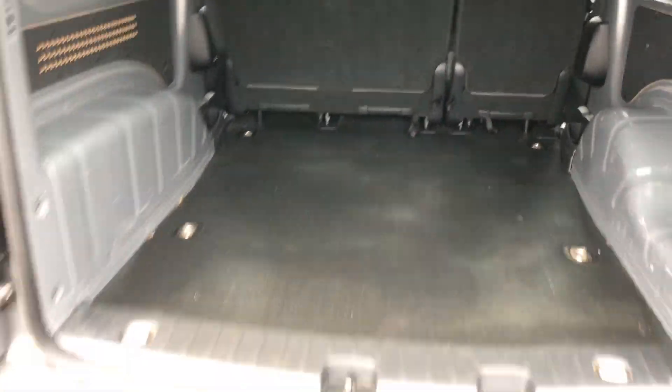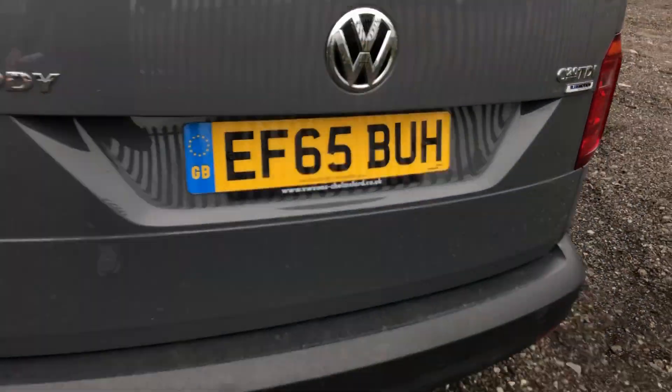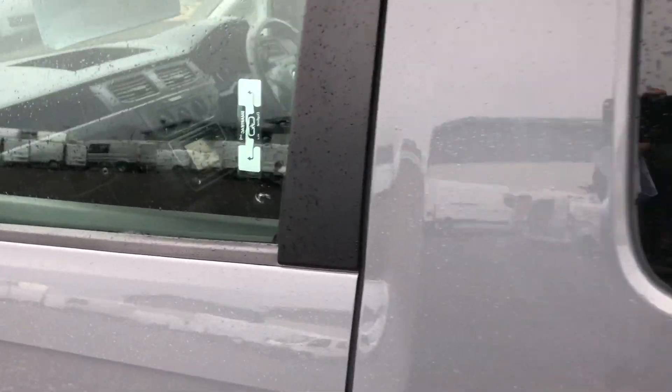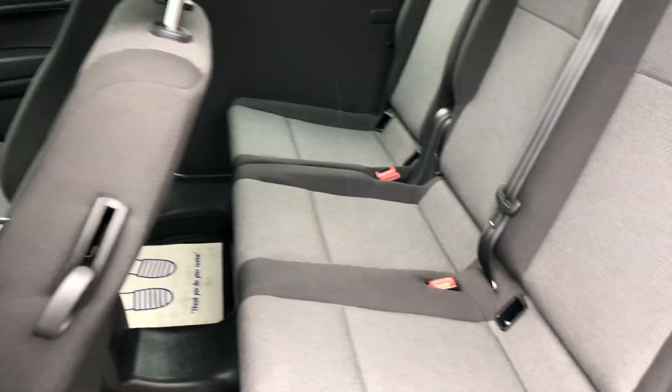Taking you around to the side of the vehicle to show you inside the back — three seats in the back there.